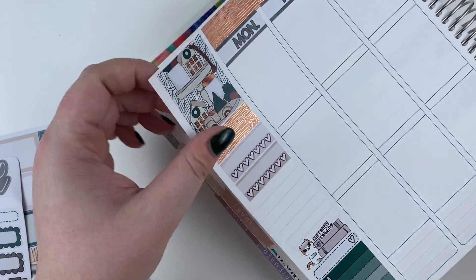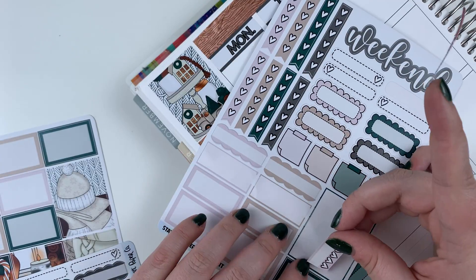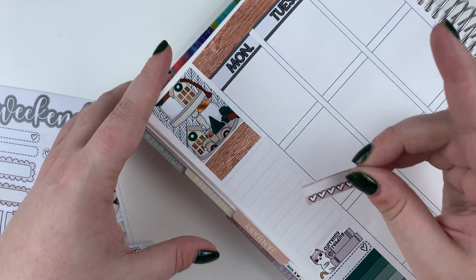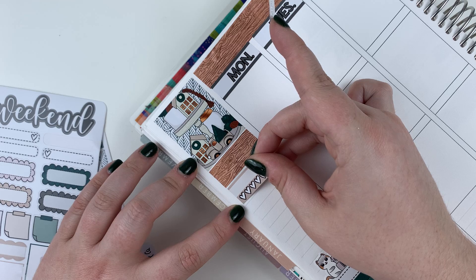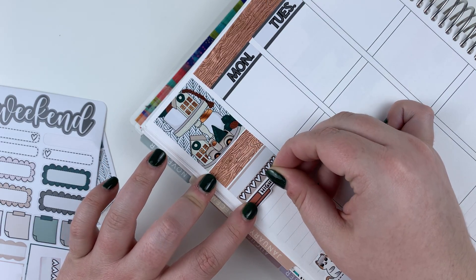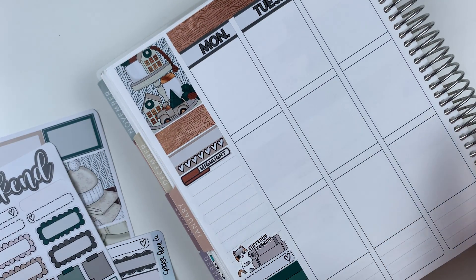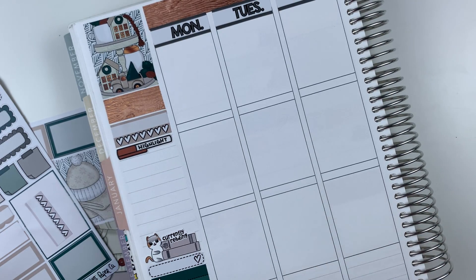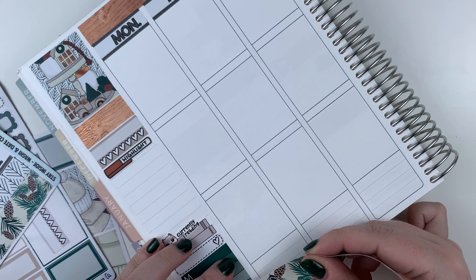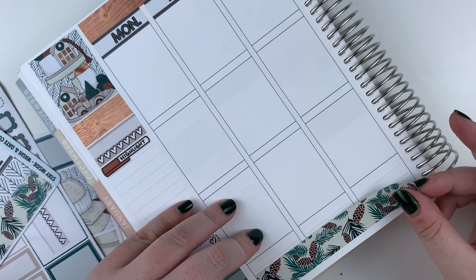I'm thinking of taking off this habit tracker because really the only thing I want to track is that I take care of my face care while I'm away, because the lord knows we're not doing a good job of it right now. I have really dry skin and so I use hyaluronic acid before bed — it is a game changer, I love it, but if I forget then I get crunchy. I really like this bottom washi, so I think I'm just going to do it how it is. I'll probably have to wipe some stuff out on the edges, but that's okay.